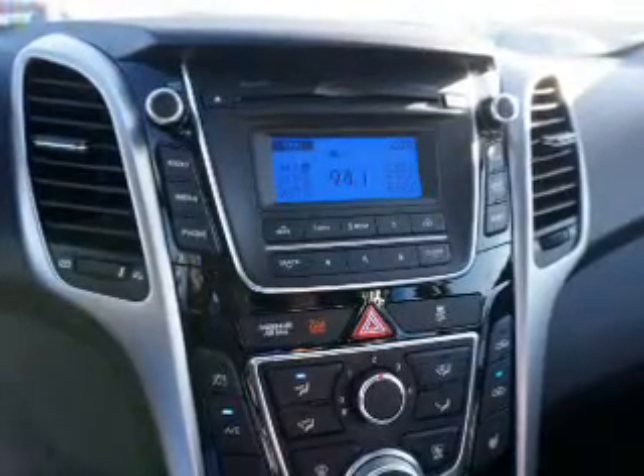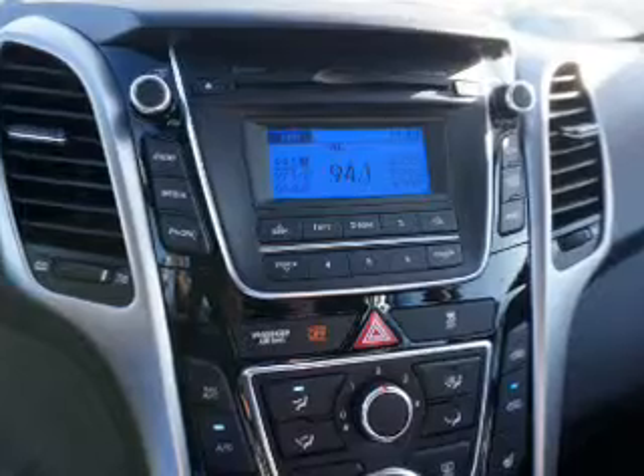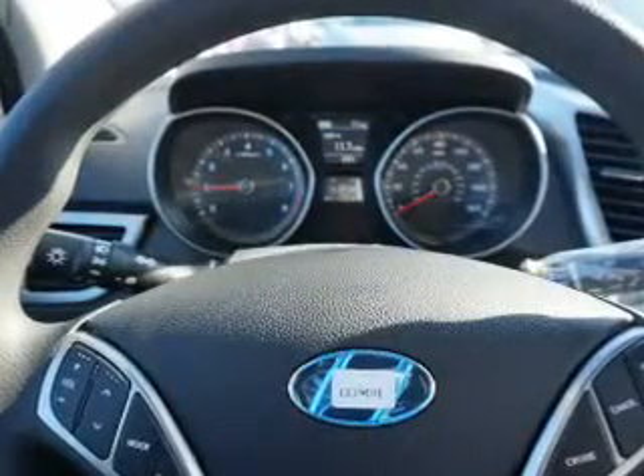Inside you'll find Bluetooth connectivity, Sirius XM satellite radio, an auxiliary input, steering wheel controls, curtain head airbags, front airbags, side airbags, side impact door beams, and low tire pressure warning.